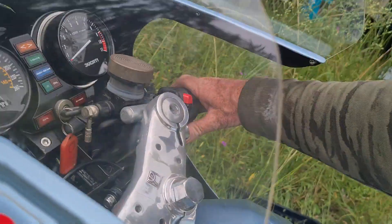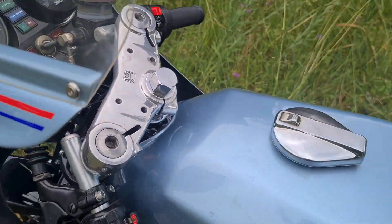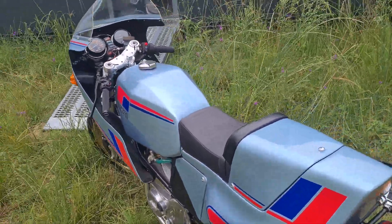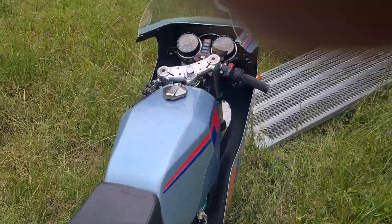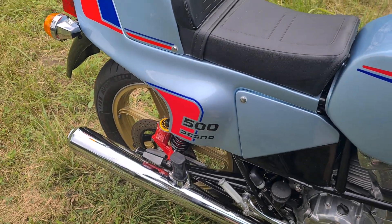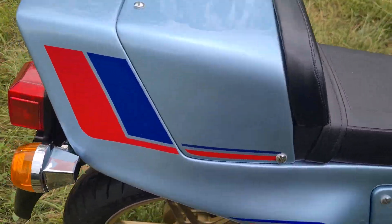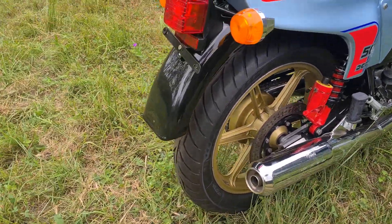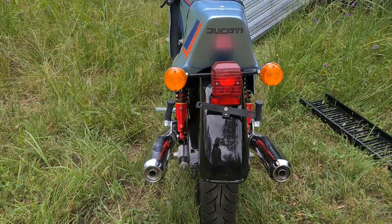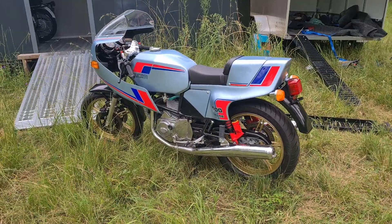Let's see how she goes. Pretty minty. I like the sound of those contes. It's a 1982 Mint Condition 500SL.